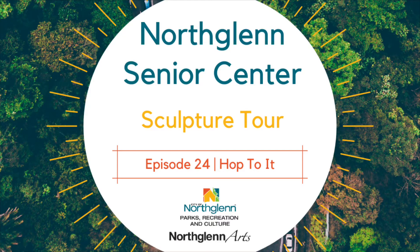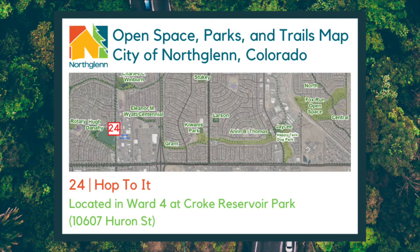Hello and welcome to the North Glen Virtual Sculpture Tour. This tour will visit all sculptures in North Glen, Colorado, purchased and dedicated by the North Glen Arts and Humanities Foundation, or NAHF. This week, we're headed over to Croak Reservoir to visit the sculpture Hop To It.